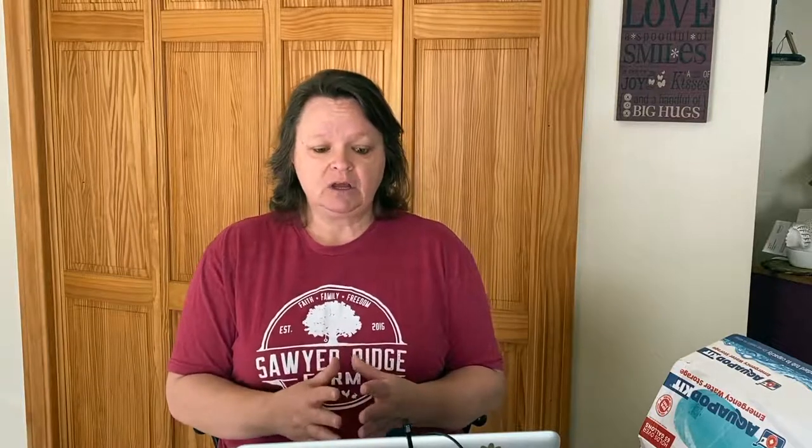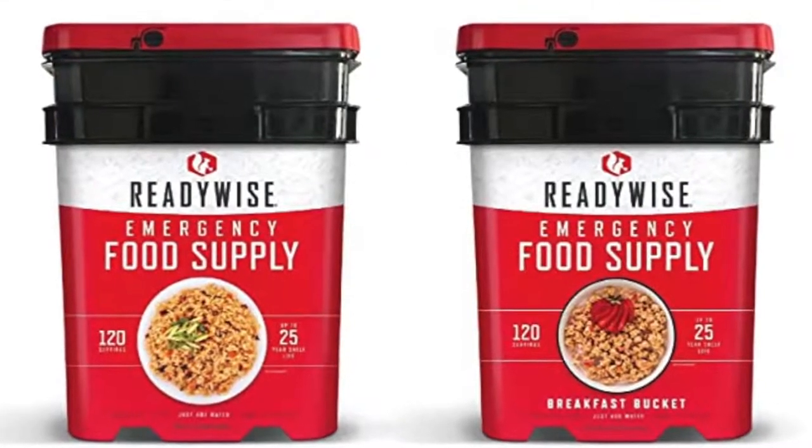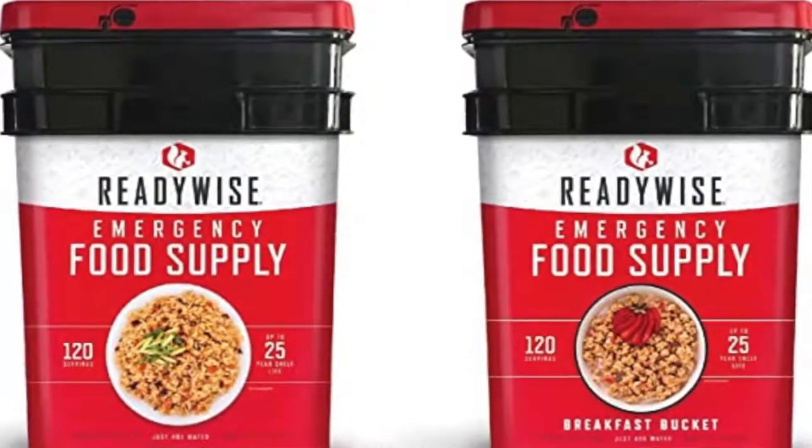ReadyWise has the long-term emergency food supply — breakfast and entrees. It's two buckets, which is a total of 240 servings, at 25% off. It's a 25-year shelf life, so that's a good deal. It all comes in two buckets and that'll keep you going for a little while.